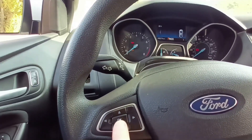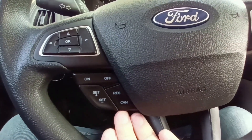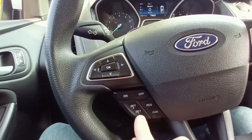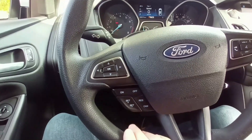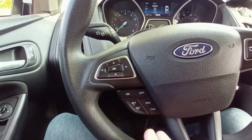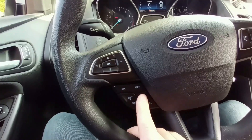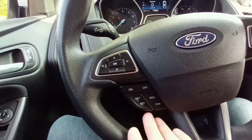You have a joystick to control the trip computer functions and a button to confirm selections. Here you have the cruise control buttons. If you want to use cruise control, you press On while driving, then press Set Minus or Set Plus to set a certain speed. Then you can take your foot off the gas pedal and the car will maintain the speed you've chosen. You can adjust the speed higher or lower using these buttons. Pressing Reset will clear those settings so you can set another speed.